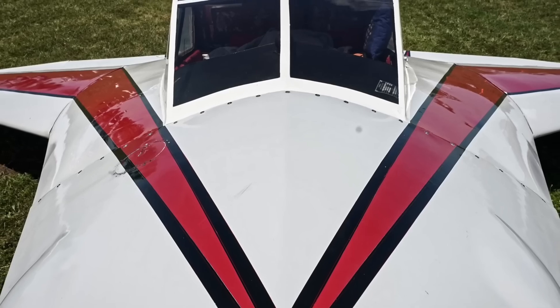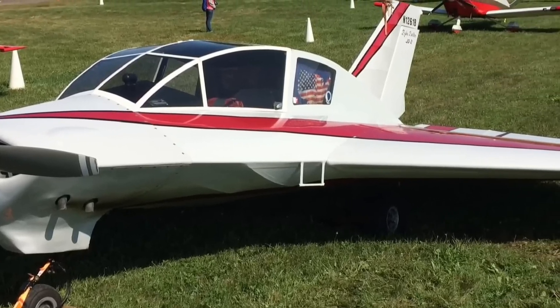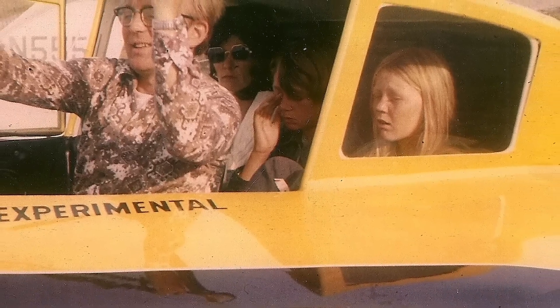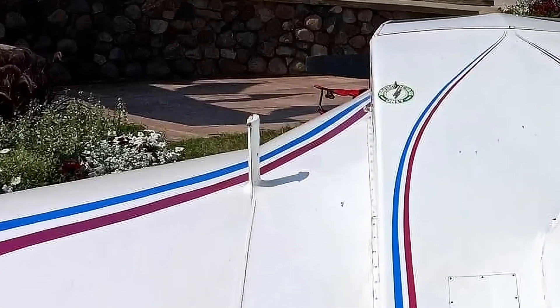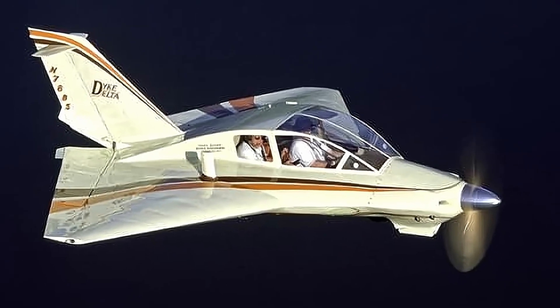Like a phoenix rising from the ashes, the new JD-2 Delta was much more refined. The engine was now upgraded to 180 horsepower, and with the extra power it could now fit four people and go much faster. Curiously, it also included small stubs on the wings. The Delta could now do something no other airplane had ever done before — we'll get to that in a moment.